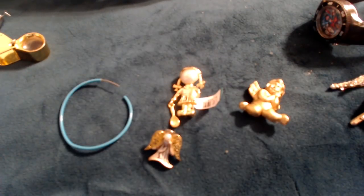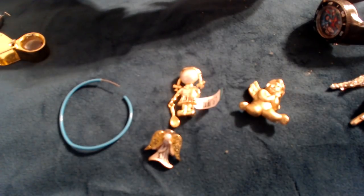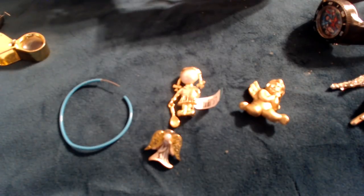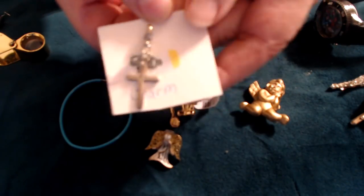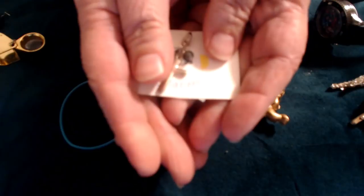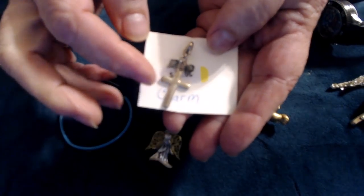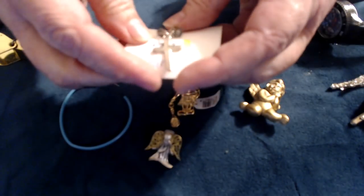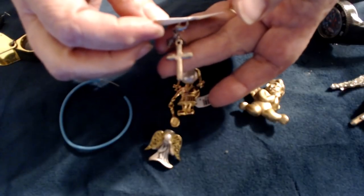Mardi Gras beads — you know I don't like Mardi Gras beads. A little heart charm. There you go — heart... I mean cross, cross charm. Little dingle dangles. Oh, that's a cute little hat — I don't know what this is exactly, but it's a really cute little hat brooch, no signature.